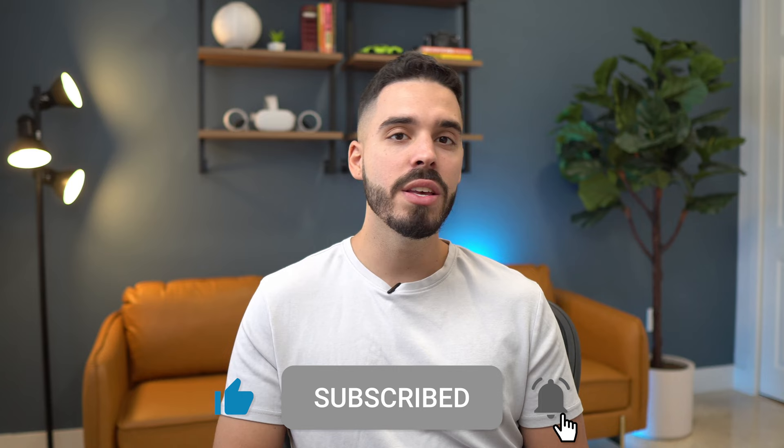I hope this video helped you understand a little bit more about how it works to buy a car like this and what the costs are. If you enjoyed this video and want to see more like these, make sure you smash the like button, hit subscribe, and I'll see you on the next one.